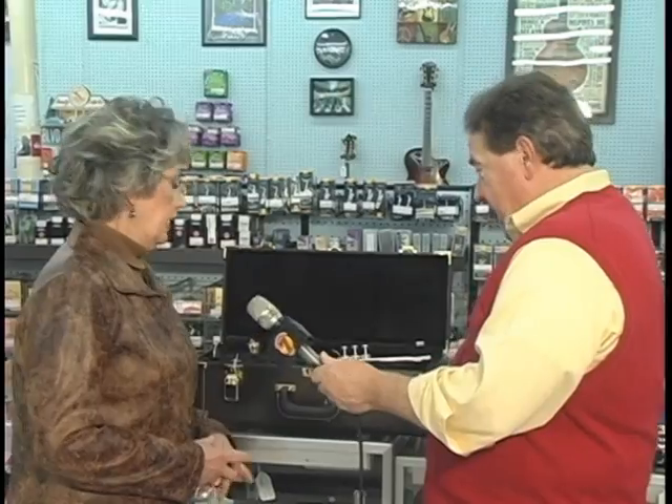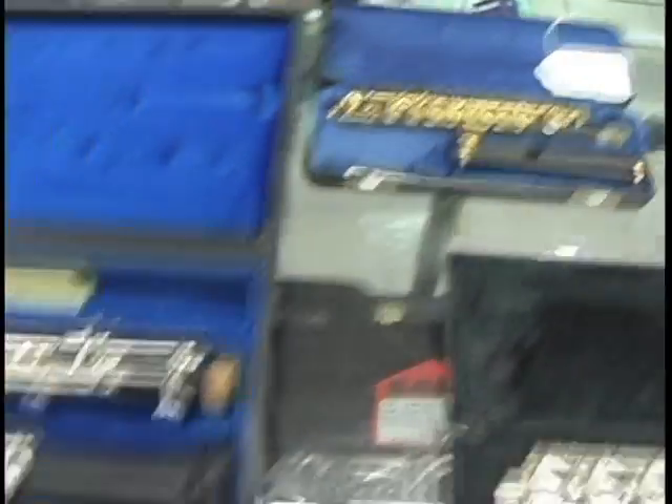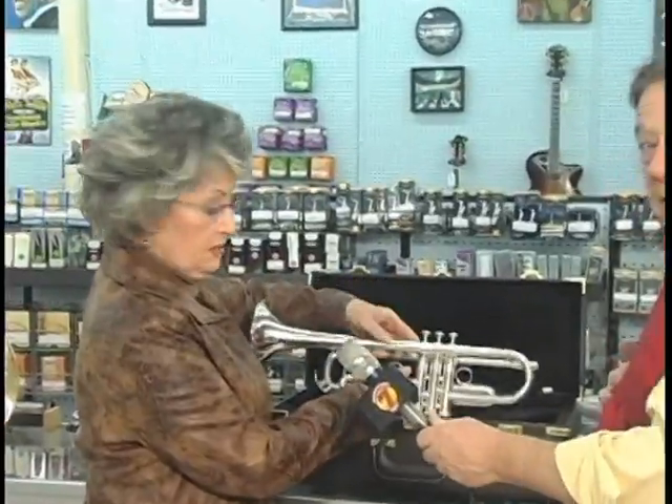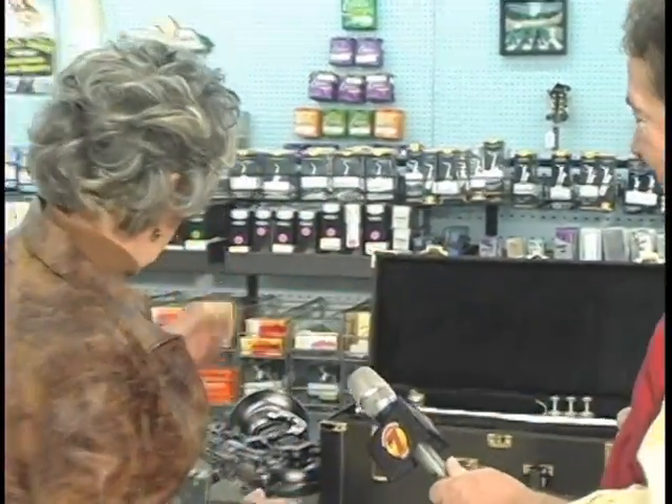Actually, we have a full complement of band instruments. We service about nine counties around, and we've got piccolos, flutes, clarinets, oboes. We've got trumpets. We have a full complement of saxophones. Saxophones is a whole family — they've got soprano saxophones. This happens to be an alto. We have tenor and bass.